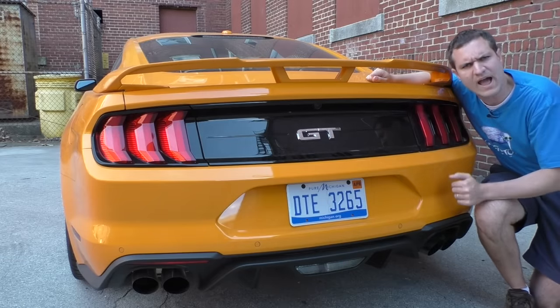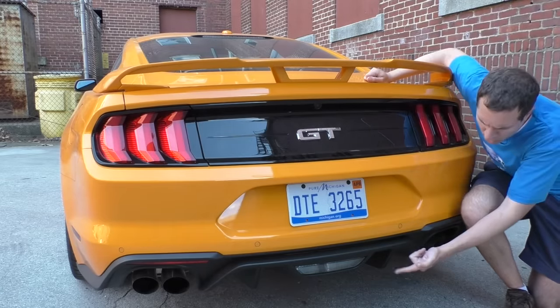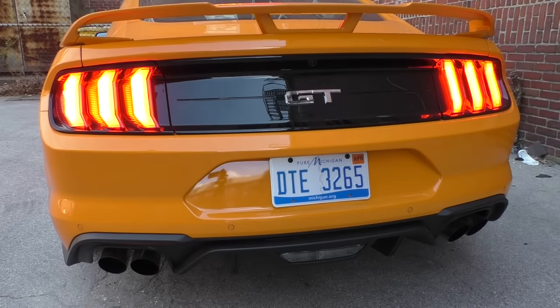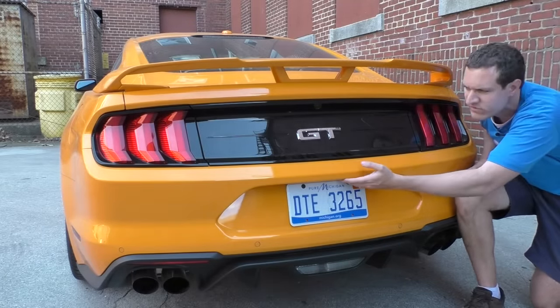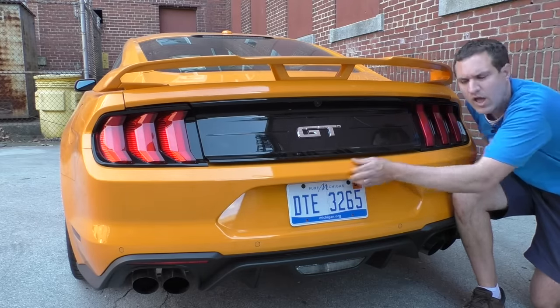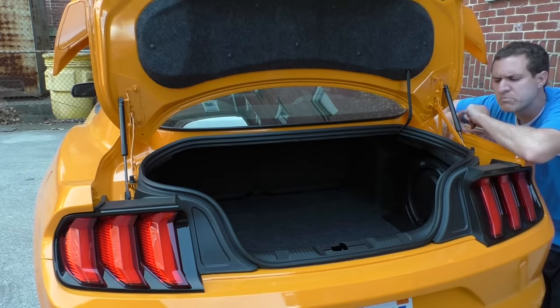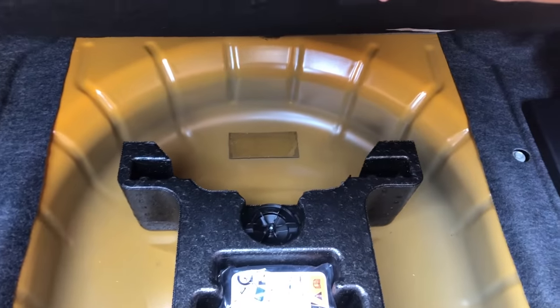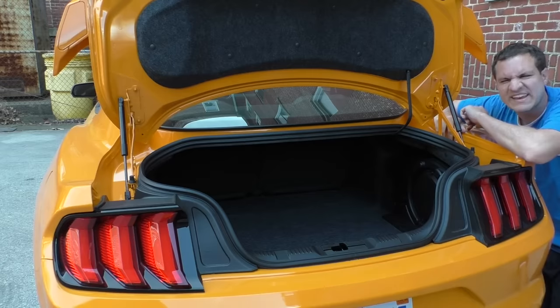Around back there are a couple of interesting hidden items. One is the reverse light — it turns out it's located below the license plate, below the bumper, all the way down at the bottom. The other interesting hidden item is the trunk popper: you can press the key fob to open the trunk, or stick your hand down by the license plate where you'd never really know it's located, and it pops open. Moving on to the trunk itself, it's reasonably large for a car like this and carpeted, but if you open up the floor you'll find a spare tire well with no spare tire — just an air compressor. So if you have a flat, maybe you can try to fix it yourself.